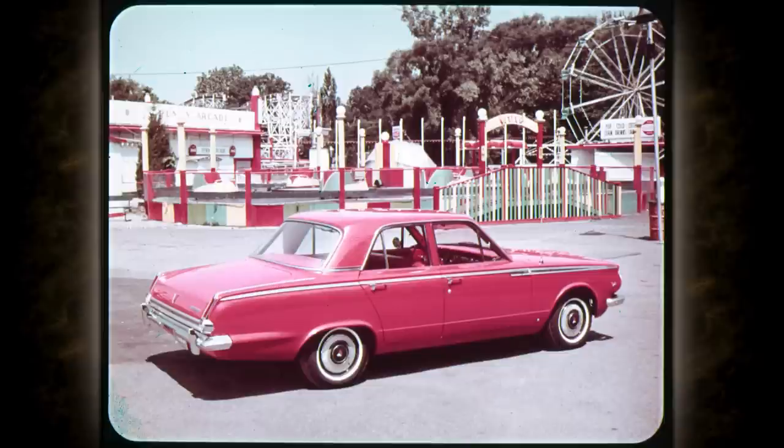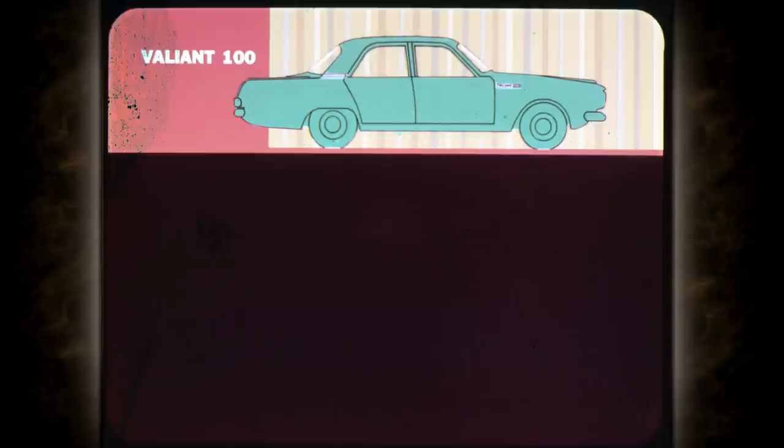Let's see how all the Valiants look from the side. The Valiant 100, the economy leader, has a chromed nameplate at the back of the front fender and an ornamental band across the base of the rear pillar. The 100 series includes two and four-door sedans and a two-seat wagon.